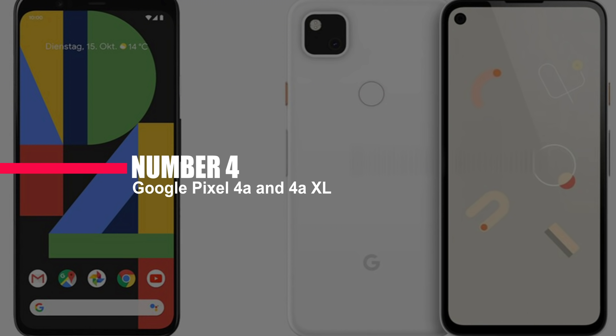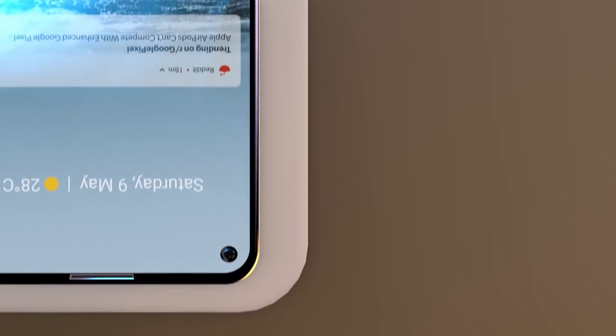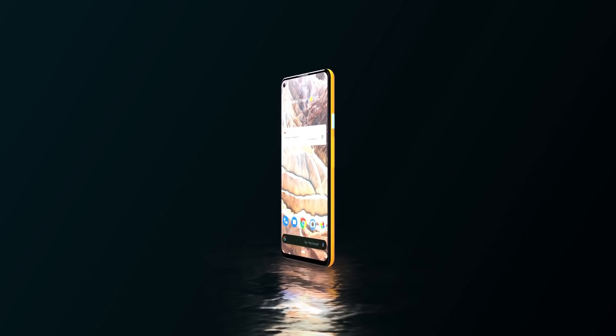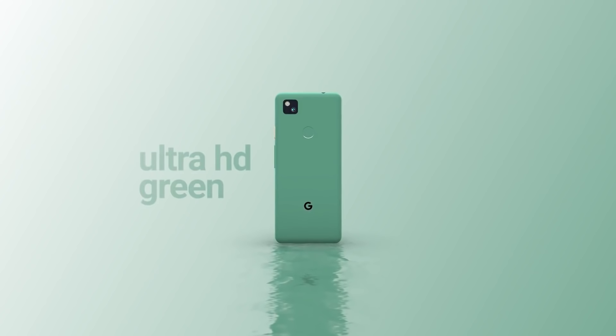Number 4: Google Pixel 4a and 4a XL. We just had to include a budget smartphone in this list. Even though Apple released its new iPhone SE 2020 just a few weeks ago, we're more excited about the upcoming Pixel 4a from Google. Scheduled to be released in just one month, this phone will feature a clean design with just one lens on the back, but it's a camera that should deliver photos that compare with those of a flagship phone. The Pixel 4a will also offer a night mode, which is a big plus over the iPhone SE. It will also incorporate a 5.8-inch OLED display — a lot bigger than the 4.7-inch display on the iPhone SE — and a headphone jack, making it the perfect budget-friendly smartphone.